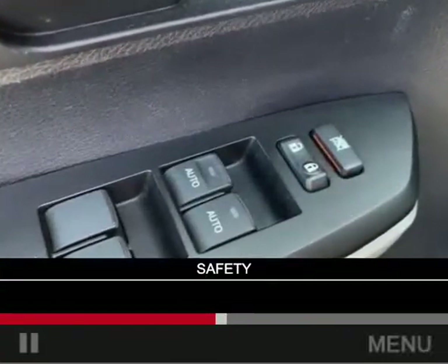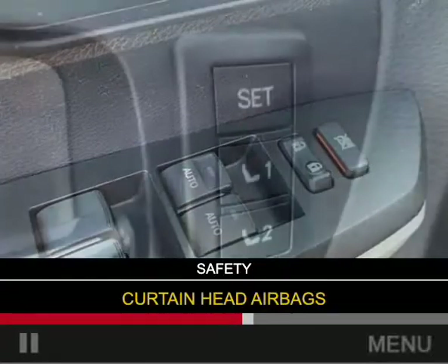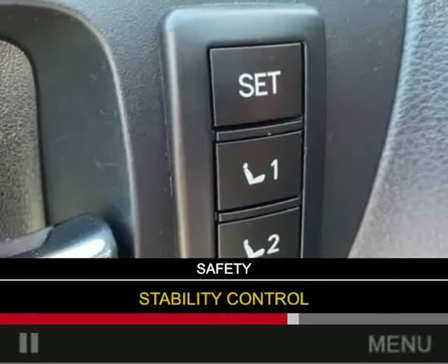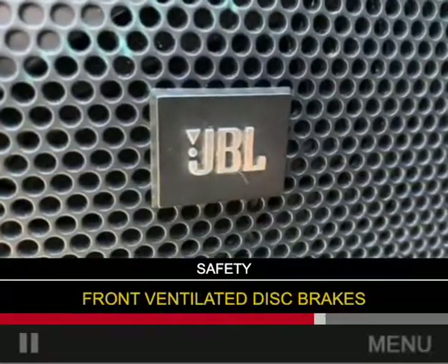Safety was made a priority with these features: backup camera, curtain head airbags, side airbags, independent suspension, brake assist, traction control, stability control, a passenger airbag, low tire pressure warning, and front ventilated disc brakes.